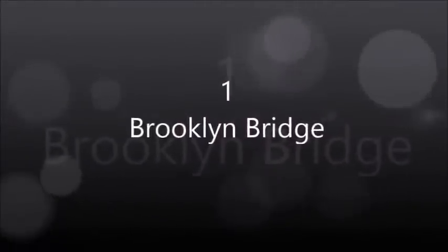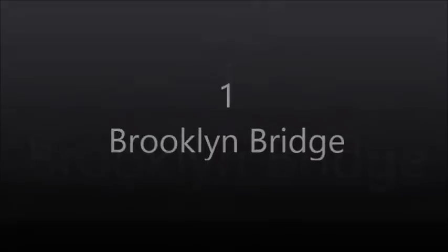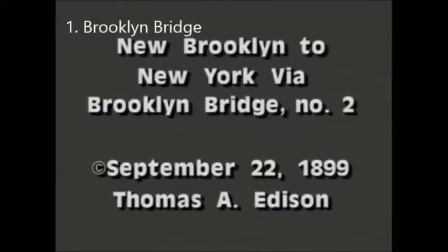Brooklyn Bridge. The Brooklyn Bridge is a hybrid cable-stayed suspension bridge in New York City, and is one of the oldest bridges of either type in the United States. Completed in 1883, it connects the boroughs of Manhattan and Brooklyn by spanning the East River. It has a main span of 1,595.5 feet or 486.3 meters, and was the first steel wire suspension bridge constructed. It was originally referred to as the New York and Brooklyn Bridge and as the East River Bridge, but was later dubbed the Brooklyn Bridge — a name coming from an earlier January 25, 1867 letter to the editor of the Brooklyn Daily Eagle.